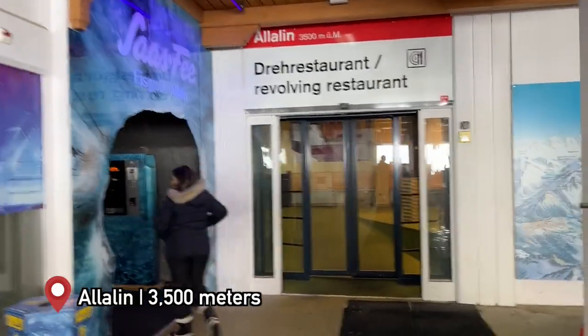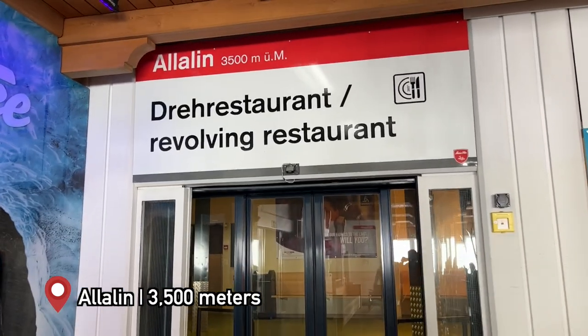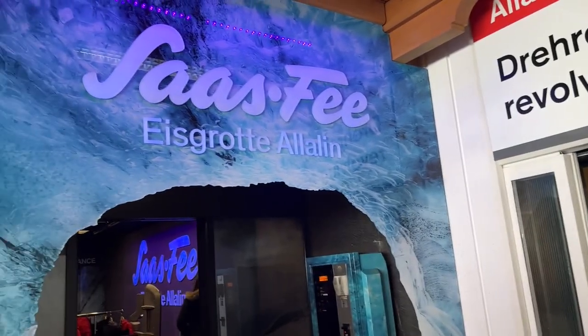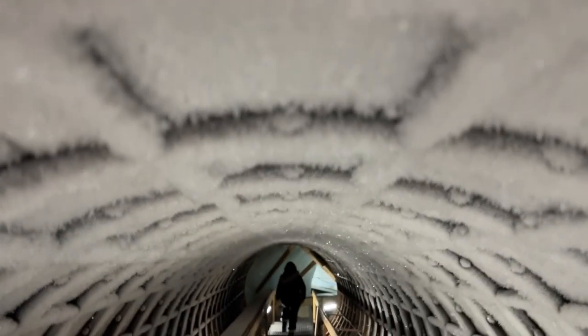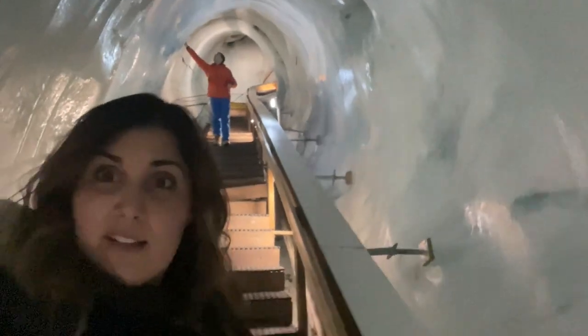We went a little fast on the stairs and I definitely feel that I have less oxygen. You have the revolving restaurant and the ice grotto. You can see Louie behind me, and the reason we're able to stop and film here totally quietly is because there is nobody else with us — and for reference, it is a Saturday afternoon.